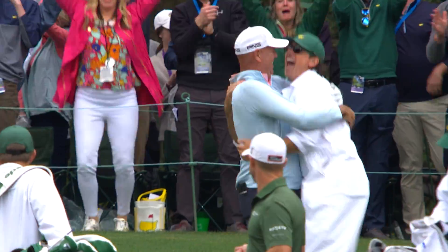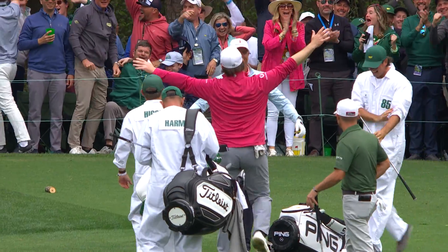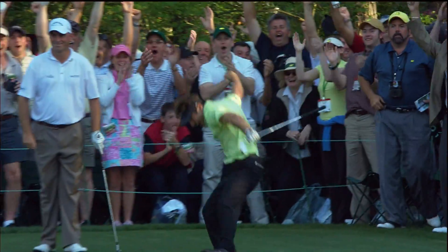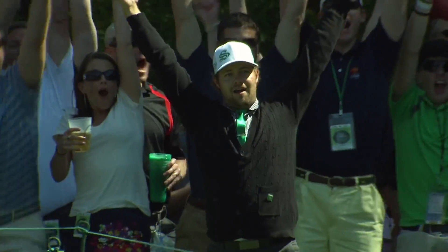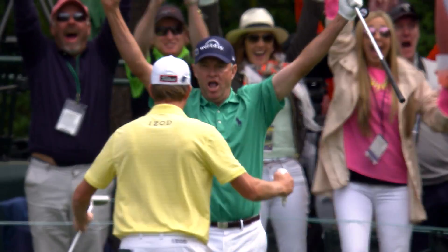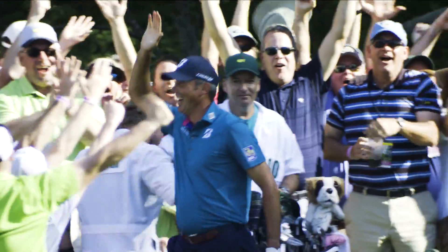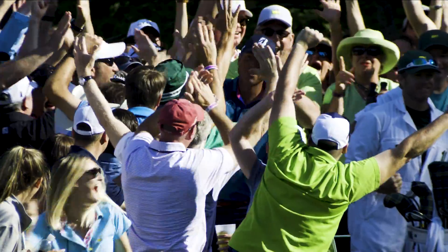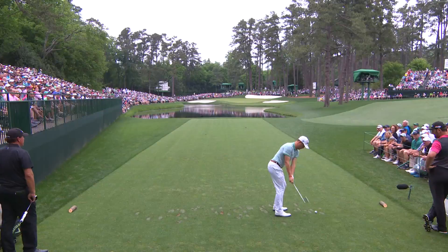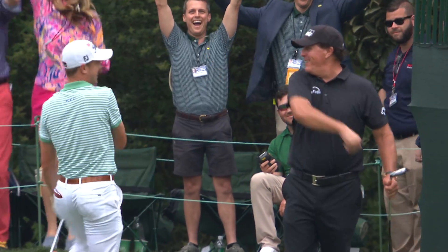And the players rise to the occasion. No hole at the Masters has yielded more holes in one than the 16th, which has witnessed 24 in tournament play. Players have aced the 16th in seven of the past eight Masters tournaments, including three in 2016 and two memorable ones by Justin Thomas and Bryson DeChambeau in the final round of 2019.